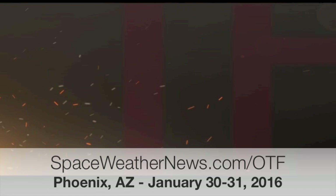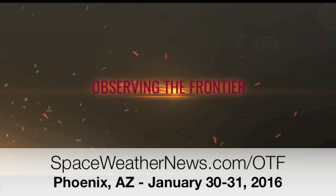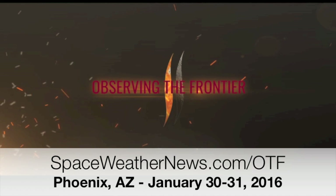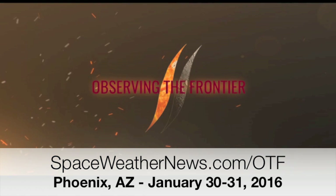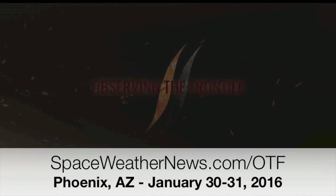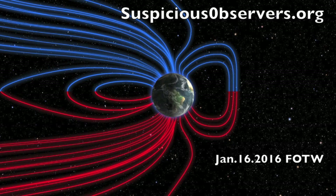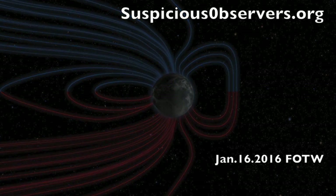Folks, we really are up against the last chance to buy tickets, book travel, and hotel for observing the frontier. We are just two weeks away from finishing up our conference — head on over to spaceweathernews.com/otf for details. The first conference videos are already available at suspiciousobservers.org, where website members got more than 70 minutes of a fly-on-the-wall podcast yesterday, including a couple of shiz-hits-the-fan scenarios.